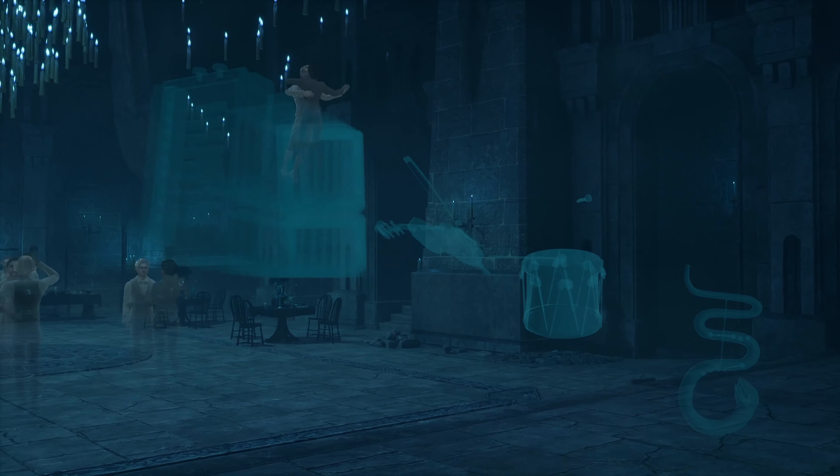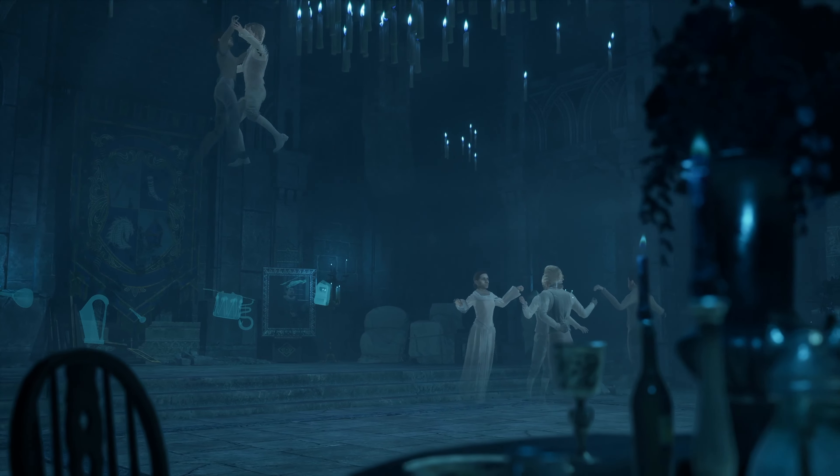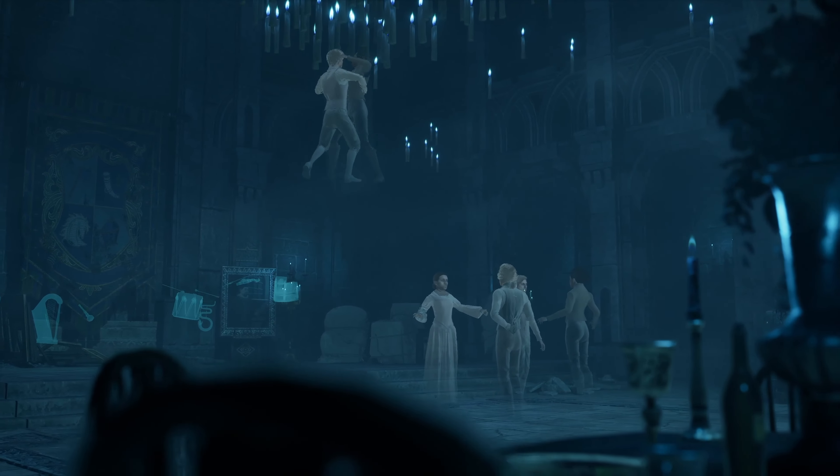After all, ghosts can't eat, but if they waft through that pungent food, they can almost taste it. The music here includes musical saws, as described in the books. And all of the ghosts in the Death Day dungeon are dancing period-appropriate dances.